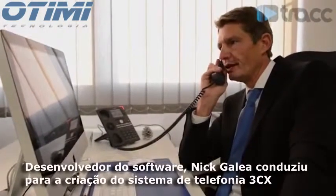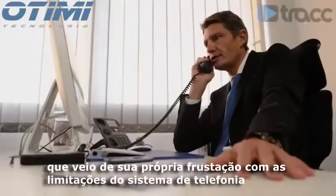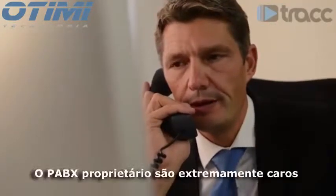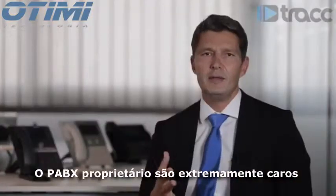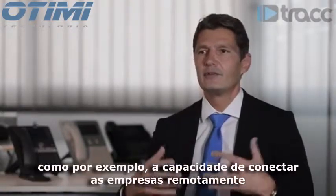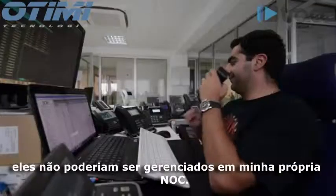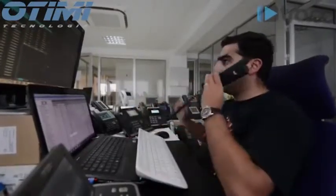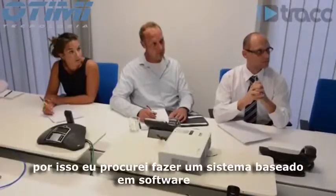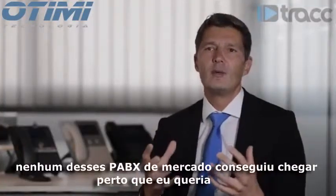Software developer Nick Galea's drive to create 3CX phone system came from his own frustration at the limitations of existing phone systems — all hardware-based, proprietary PBXes that were extremely expensive, lacking features like connecting remote offices, and unable to be managed by an internal IT team. He set out to find a software-based system that could run on existing server equipment, but nothing on the market came close to delivering what he wanted.